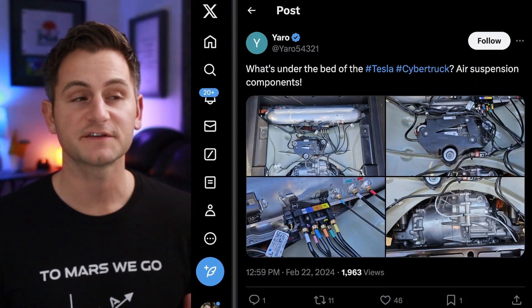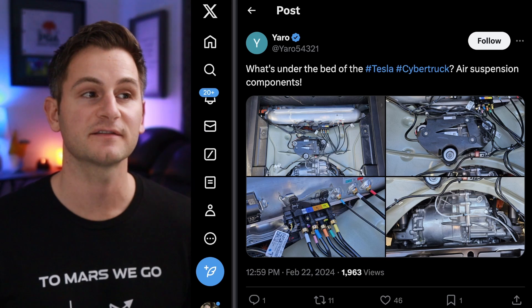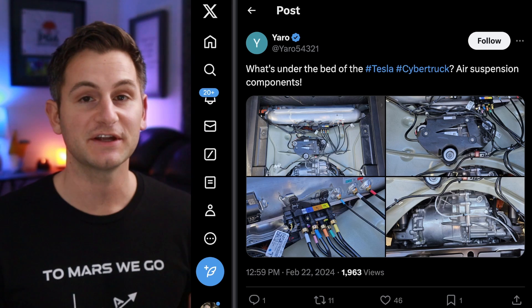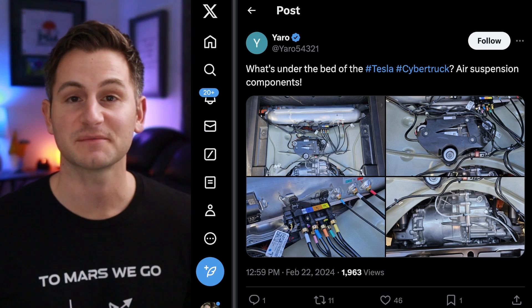Yarrow on X shared some pictures of what's under the bed of the Tesla Cybertruck — some air suspension components. For you engineers that want to study it, get ready to pause.